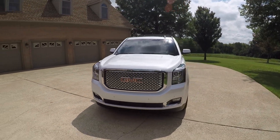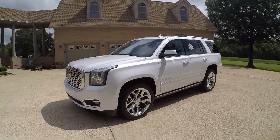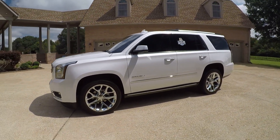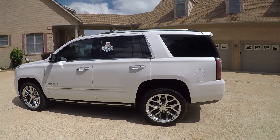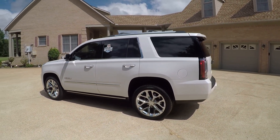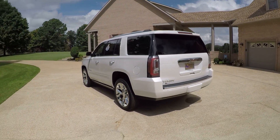It's a sharp 2017 GMC Yukon Denali — top of the line SUV. Beautiful pearl white in color. This one has the open road package, which gives you a lot of extras. It's got the 22-inch chrome wheels, which makes the vehicle stand out pretty good.